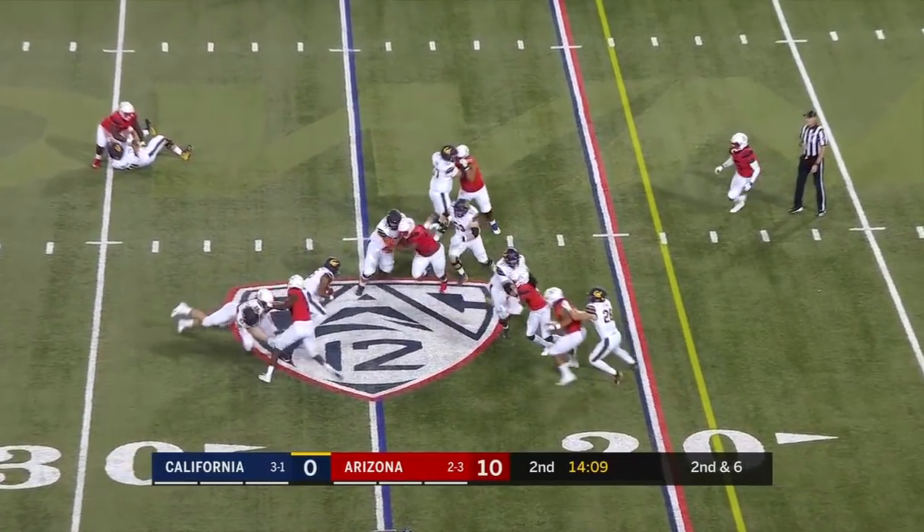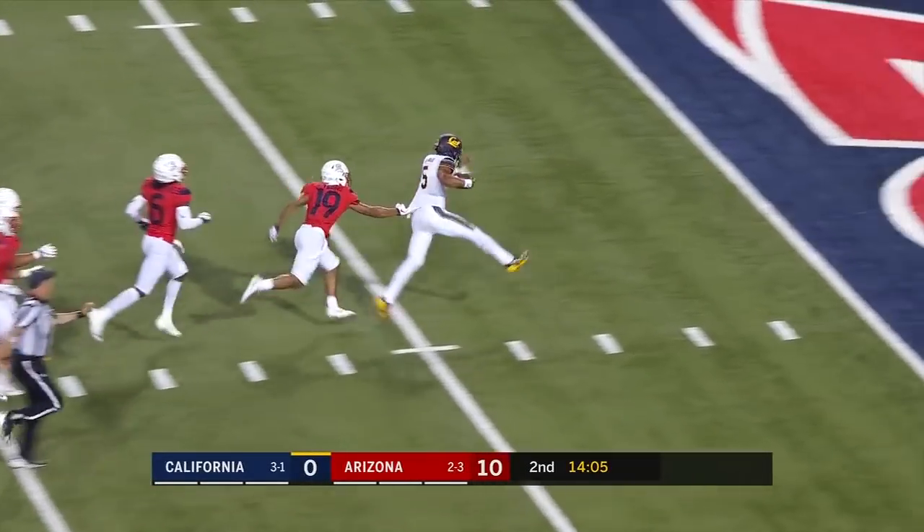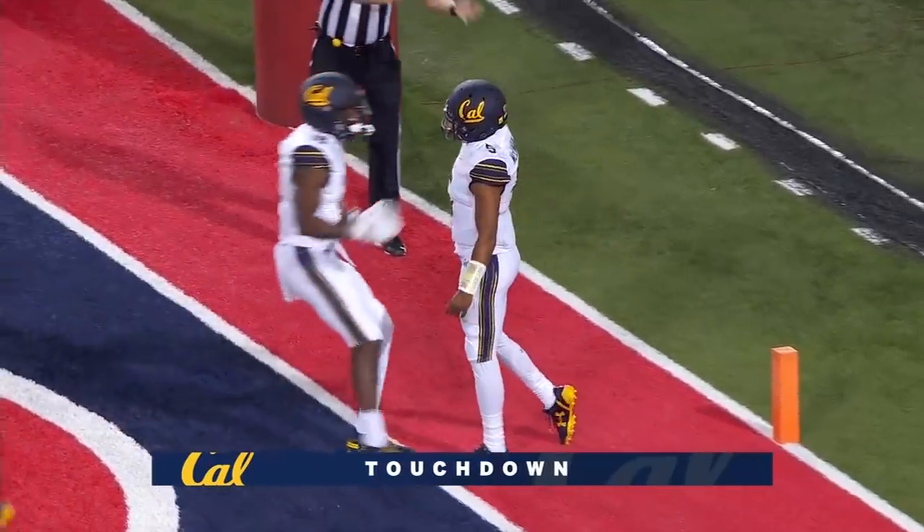Design quarterback run. Breaks the tackle. McIlwain, he's got speed to the end zone! Touchdown! 25 yards!